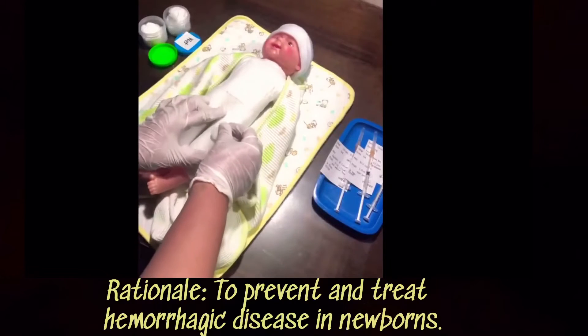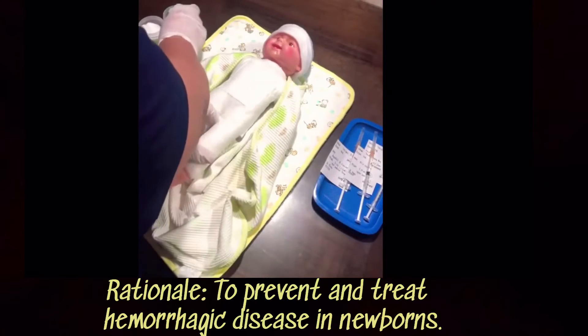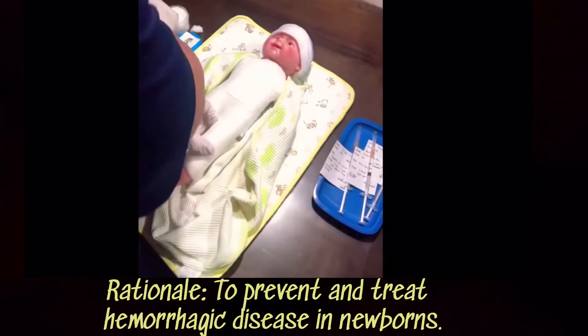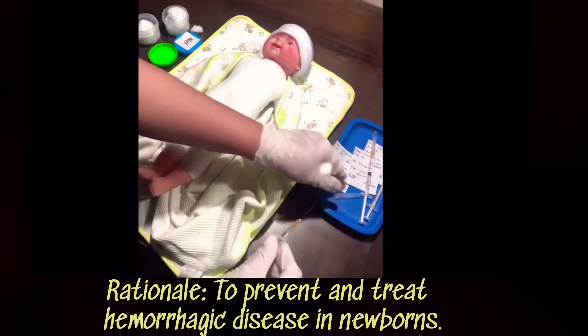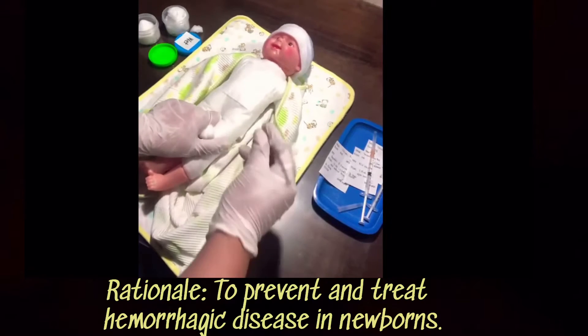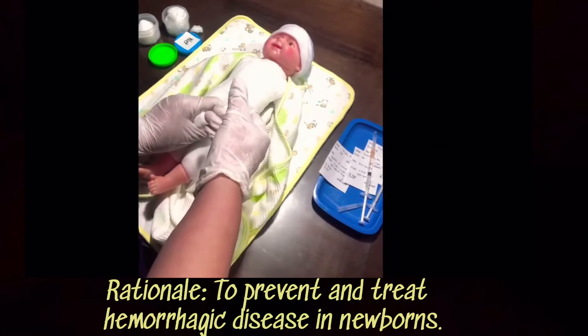We will now administer 1 mg of vitamin K on the newborn's left mid-anterolateral thigh, the vastus lateralis area. This is done to prevent early hemorrhagic disease.